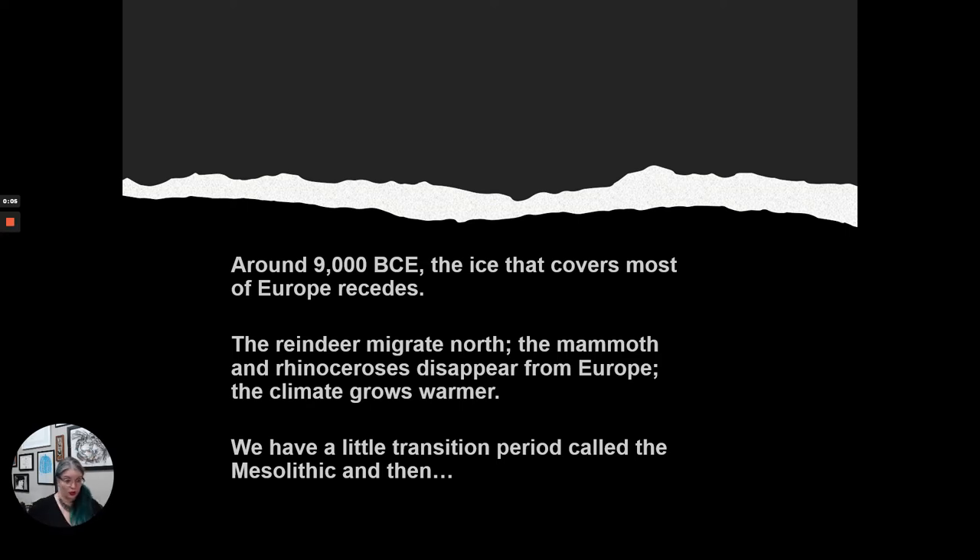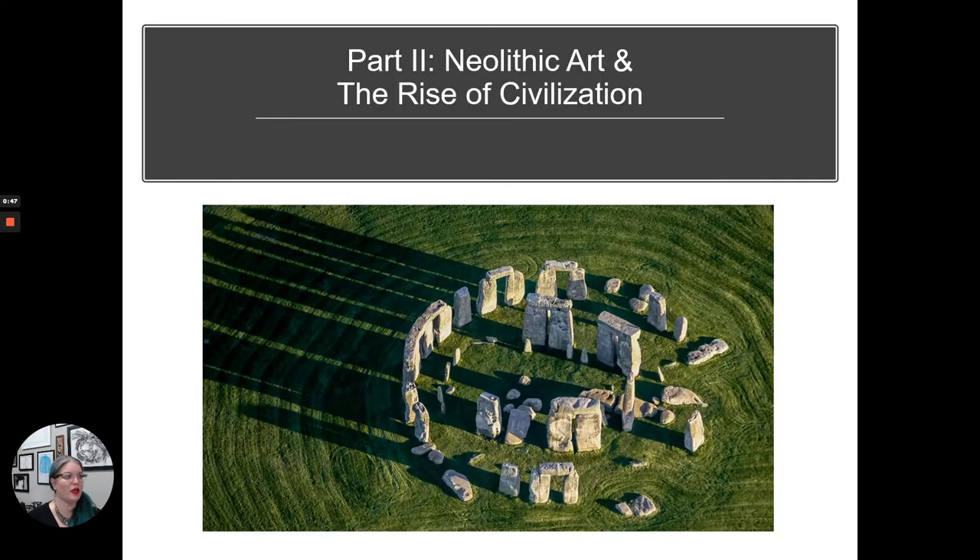You should have already watched the videos on the Paleolithic, which means 'old stone.' Now we're going to get into the second half of our first unit: early early days. This is about the Neolithic — meaning 'new stone' — and the rise of civilization. Around 9,000 BCE the ice that covers most of Europe recedes, the reindeer migrate north, the mammoth and rhinoceros disappear from Europe, the climate grows warmer, and we have a little transition period called the Mesolithic. Then we get into part two: the Neolithic and the rise of civilization.